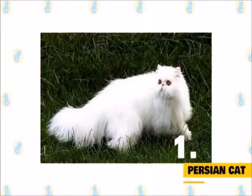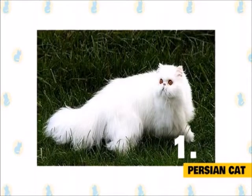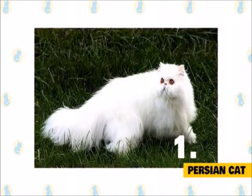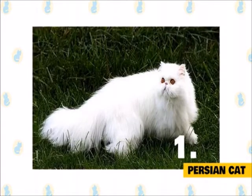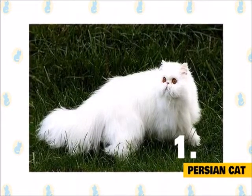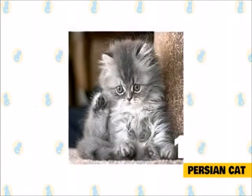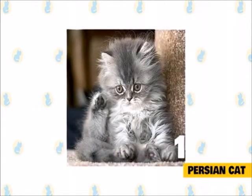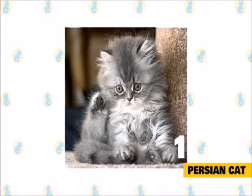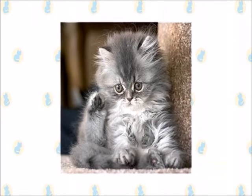1. Persian Cat. If you're looking for a cat with a relatively low activity level and long flowing coat, the Persian might be the right cat. With big round eyes, a large round head, and a massive body with short legs, the Persian is a great cat to come home to after a long day. Persians communicate with their soft voice and expressive eyes. They are playful but will not demand play, and they will not be ones to jump high or perform extensive physical activity.